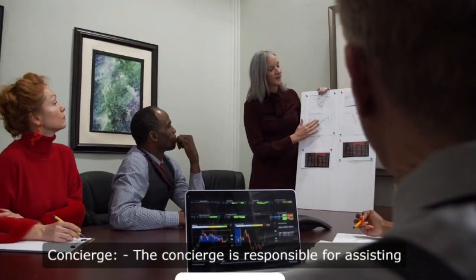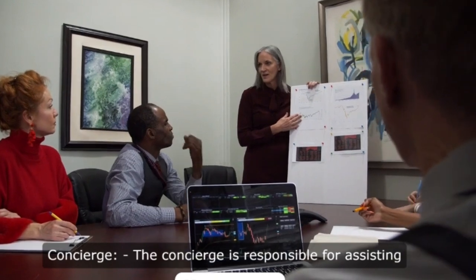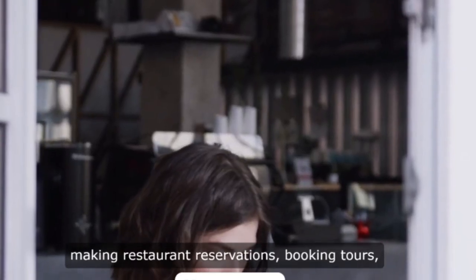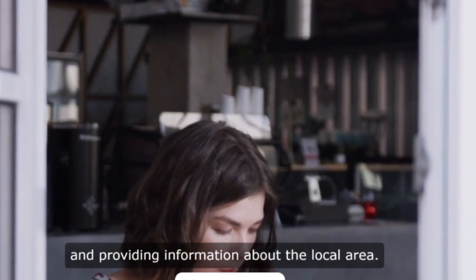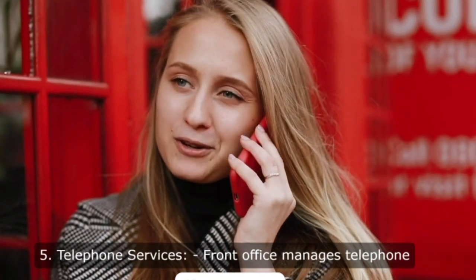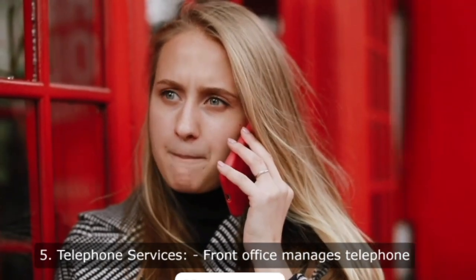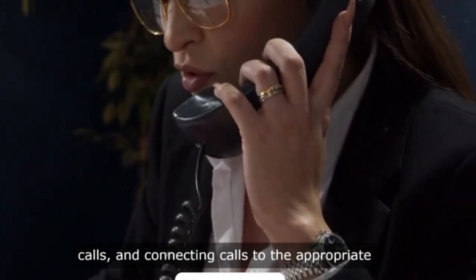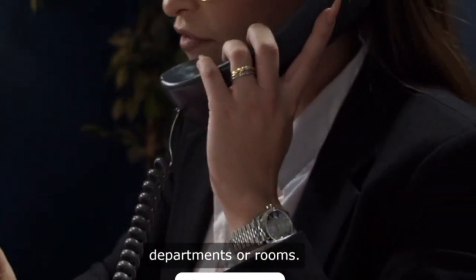4. Concierge. The concierge is responsible for assisting guests with various needs, including making restaurant reservations, booking tours, and providing information about the local area. 5. Telephone services. The front office manages telephone services, handling incoming calls and connecting calls to the appropriate departments or rooms.